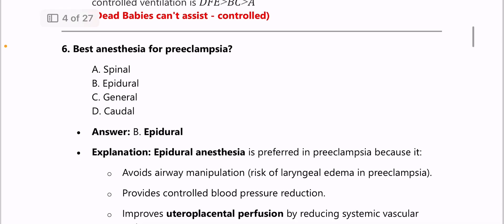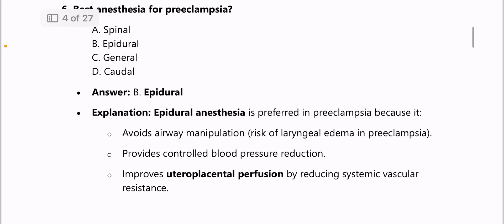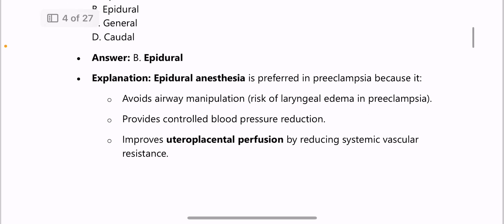Next question: best anesthesia for pre-eclampsia is epidural anesthesia, because it avoids airway manipulation, provides controlled blood pressure reduction, and improves uteroplacental perfusion.